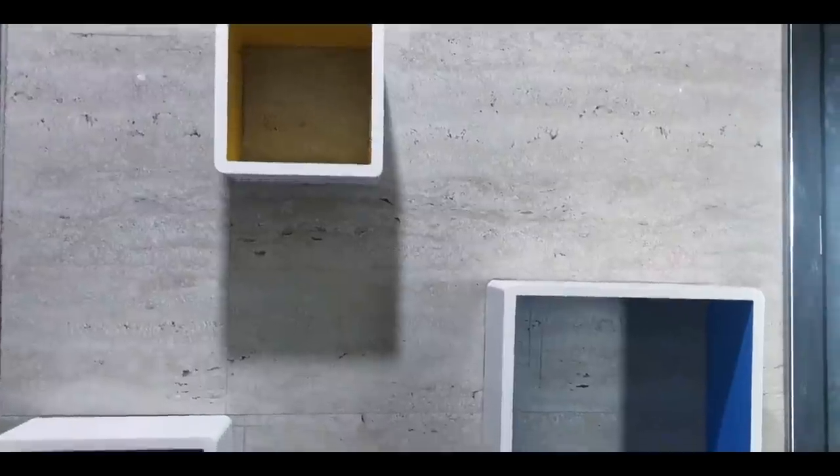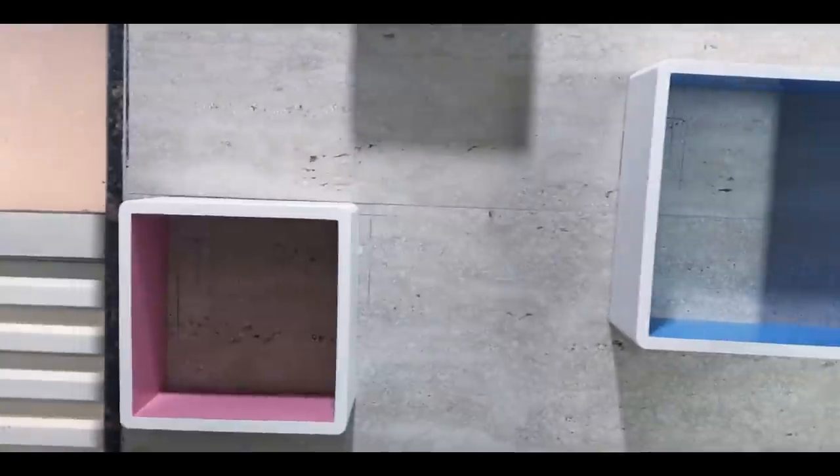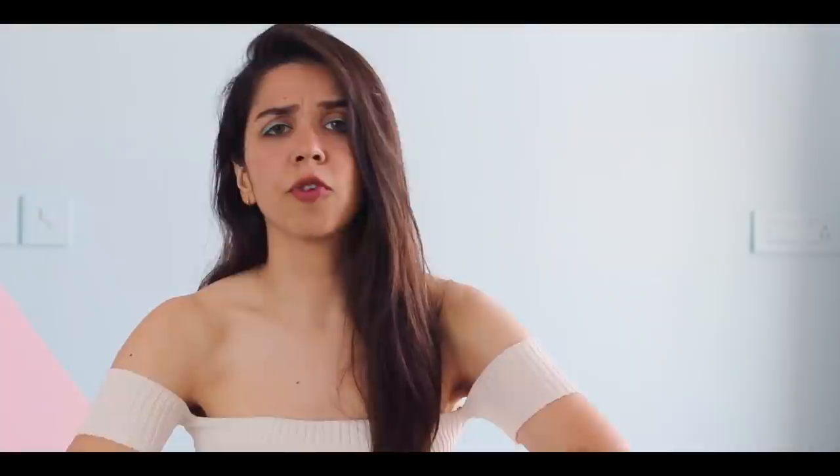The big thing in the bathroom is these three cubicle shelves. These were actually bought by my interior designer, so I don't know where he got them from or for how much, but I'll definitely leave links to similar items in the description box.